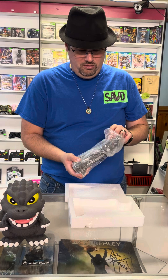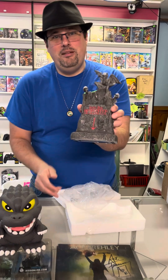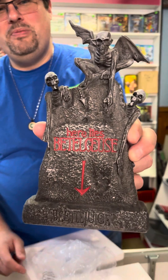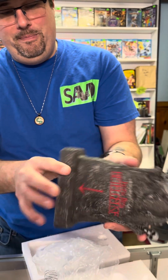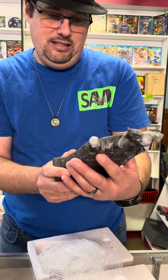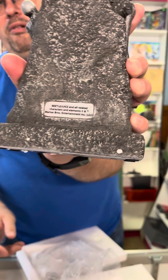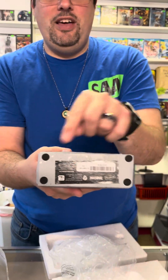Beetlejuice tombstone! Let's get that in frame, Palmer. 'Here lies Beetlejuice.' Got the little gargoyle — skeleton gargoyle. I thought this might light up, but I guess it doesn't. Of course, proper rights of Warner Brothers. Got the little pads here — as a collector, I really like those pads. They won't mess up any surface you put it on.